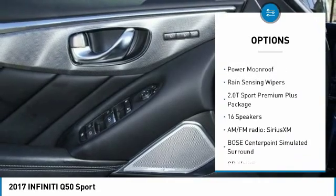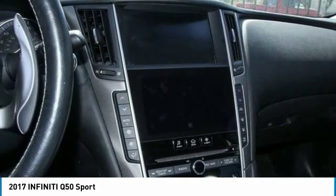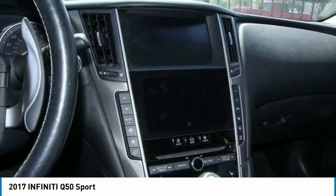Remote keyless entry, fog lights, speed control, four-wheel disc brakes, power moonroof, and rain-sensing wipers.